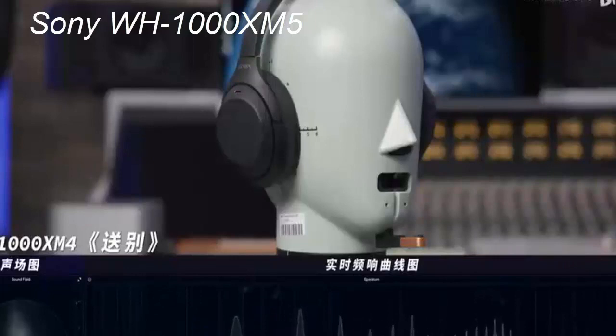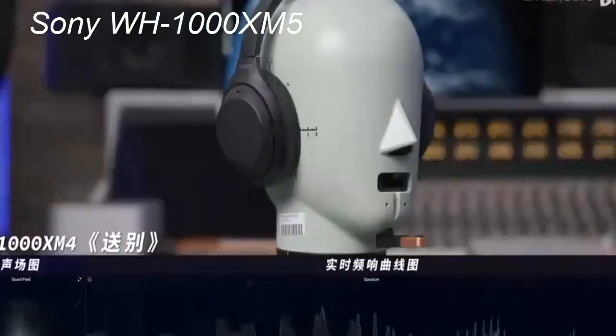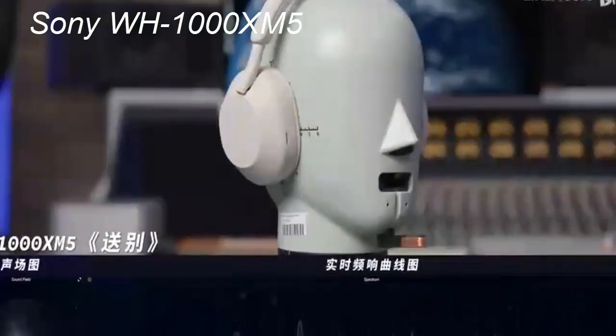The Sony WH-1000XM5 has Bluetooth 5.2 technology, ensuring a stable and reliable wireless connection. Pairing the headphones with your device is a breeze, and the connection remains strong even at a distance. The headphones also support high bitrate Bluetooth audio codecs such as LDAC and APT-X HD, allowing you to enjoy high-quality audio streaming without compromising sound fidelity. These codecs are not available when using the WH-1000XM5 with Apple devices; instead, you get a 256 kbps connection, a limitation Apple imposes on all wireless audio devices in their ecosystem.